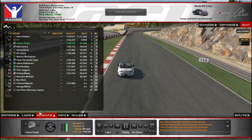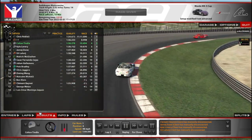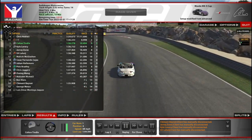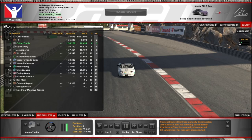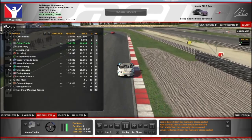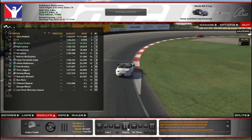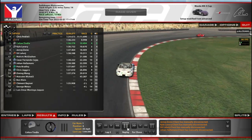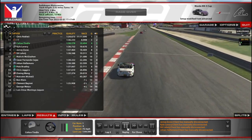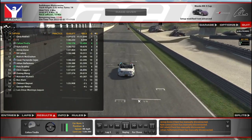That'll do it for - again, apologies for the pronunciation - Rødskogen, Rødskogen track in Norway. Very fun, I really enjoyed it and I am really looking forward to running some more cars here in the future. Very cool that iRacing put this out for free for us, and I think it'll be a good addition to the content list. I hope you enjoyed this first race I've ever had here. I hope you have a good one. I appreciate ya. See ya next time.